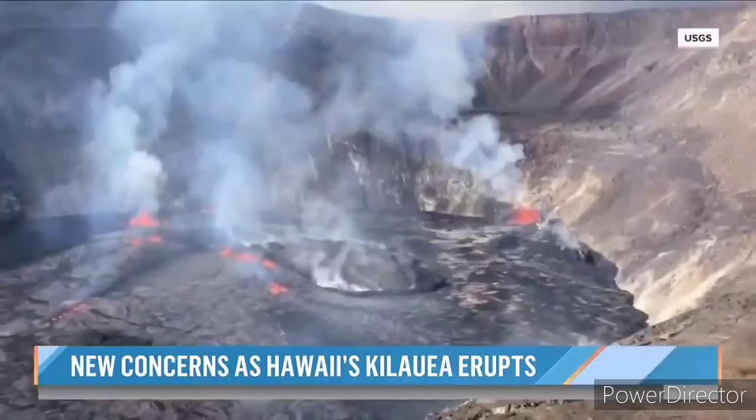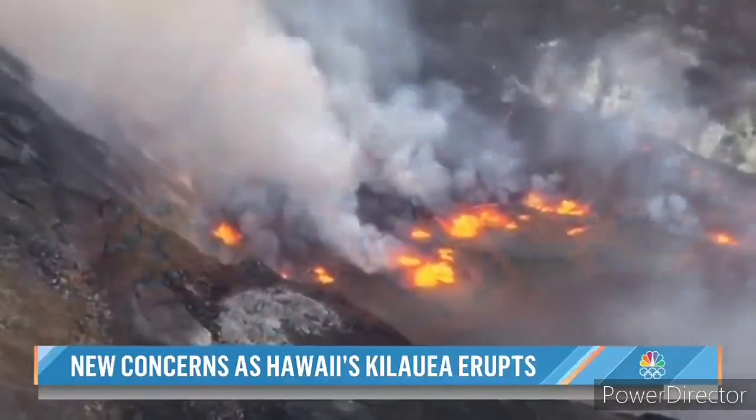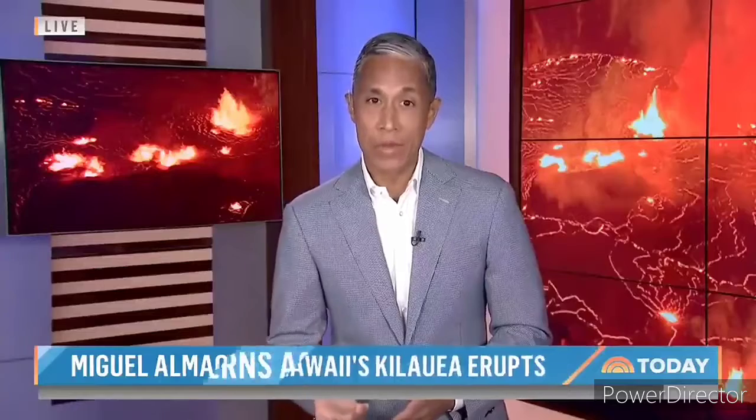With another mesmerizing display of Mother Nature's destructive power and intense beauty. For now, there is no real threat to homes and neighborhoods on Hawaii's Big Island because the lava remains inside the crater. The gases, though, are creating volcanic smog, known as VOG, that can be harmful.